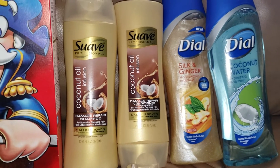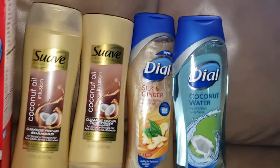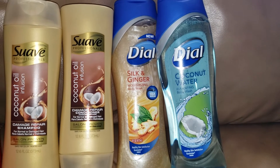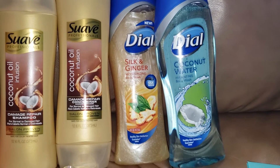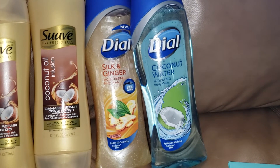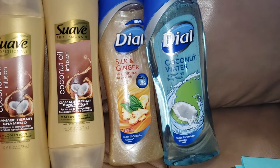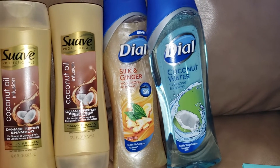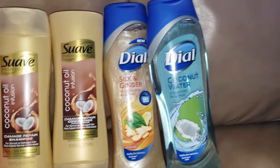After that digital coupon, the Suave total was $3, but I got back $4 in ExtraBucks, making it free and a $1 money maker. It also qualifies towards beauty. So if you have that digital coupon, this is a very easy freebie. The next item was Dial body wash — the 16 oz is on sale two for $8, or $4 each. I had a personalized coupon for $3 off the coconut water scent and one for $3 off the silk and ginger, making the two of them $2. I also had a personalized coupon for $2 off six body wash that applied, so it was completely free.